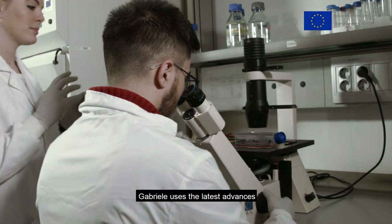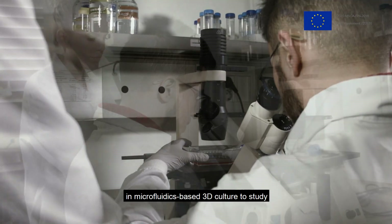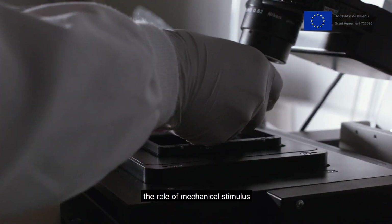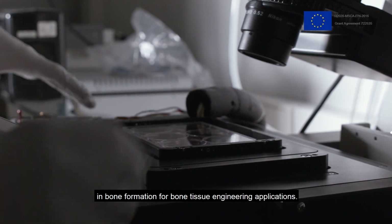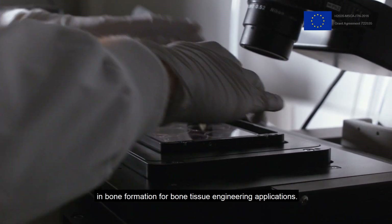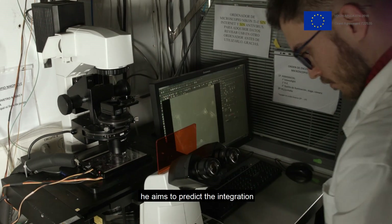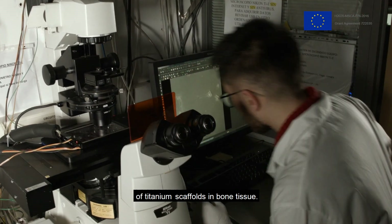Gabriele uses the latest advances in microfluidics-based 3D culture to study the role of mechanical stimulus in bone formation for bone tissue engineering applications. With the newest digital technologies, he aims to predict the integration of titanium scaffolds in bone tissue. The effect of mechanical stimulation on bone formation depends on both the individual response of the patient and scaffold mechanics.